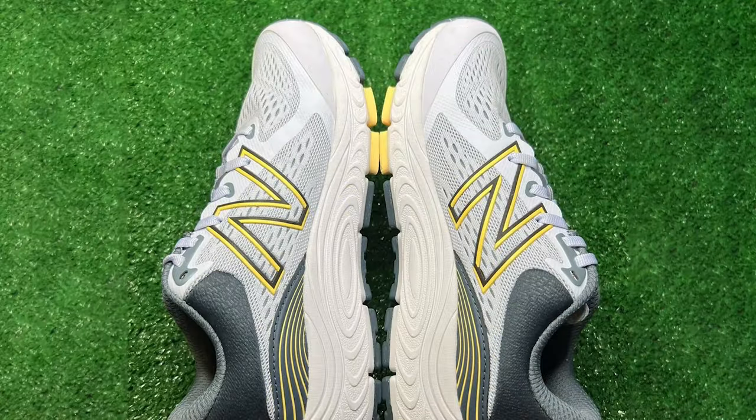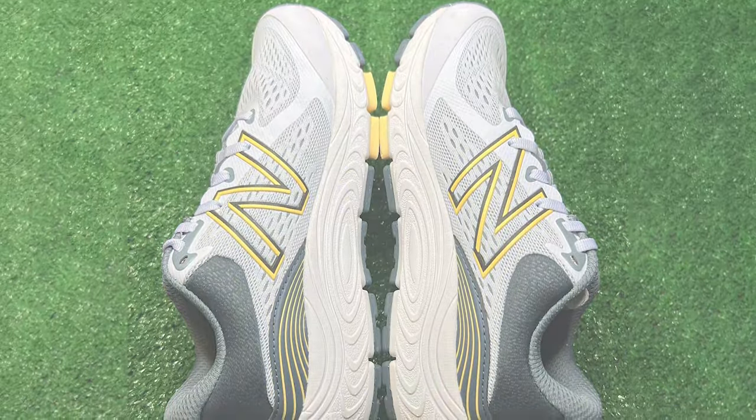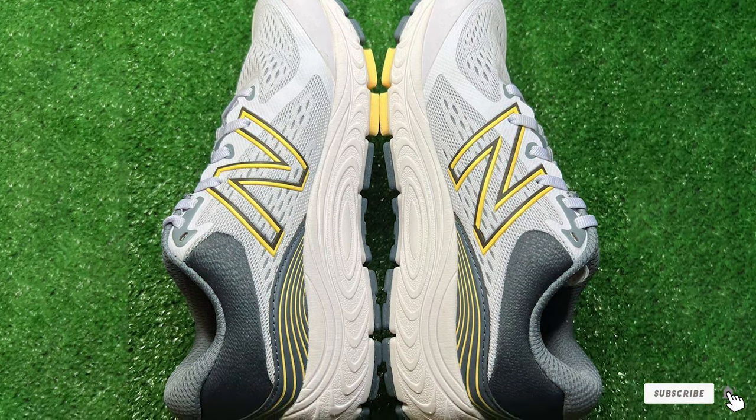For those who appreciate a timeless design and unmatched comfort, the New Balance Men's 840 V5 Running Shoe is the ultimate choice.